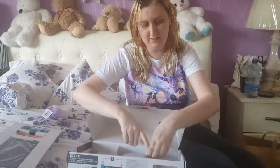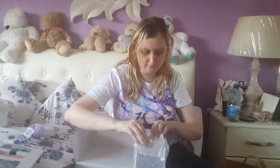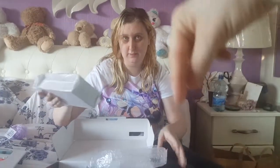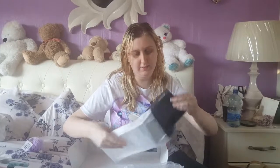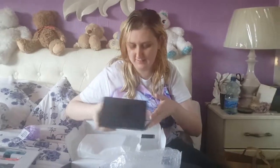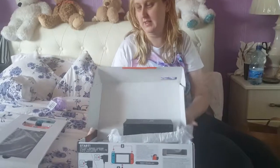I finally got my own Switch! We'll give you her ID in the description below. We also have to add each other. So that's a basic dock — but she'll have it pretty, with nip gear on it. That's what you usually get: the dock, the controllers, etc.